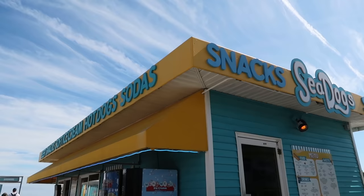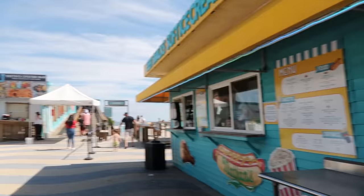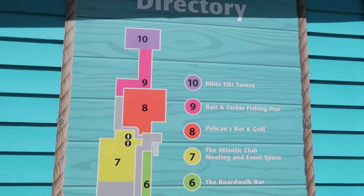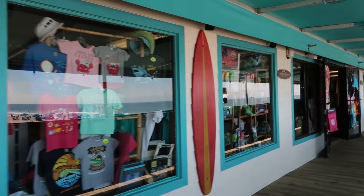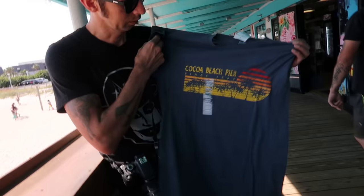Right away you see Sea Dog Snacks, which has things like ice cream and hot dogs. Across the way is Keith's Oyster Bar. The pier is so large that there is a directory — about 10 different shops and restaurants. I love these signs with historical facts about things around here, including the Westgate Cocoa Beach Pier. It says here this was originally built in 1962. The pier shop is the first thing you see when you get onto the pier and it has gifts and souvenirs inside. We got a Cocoa Beach Pier t-shirt — a little retro.